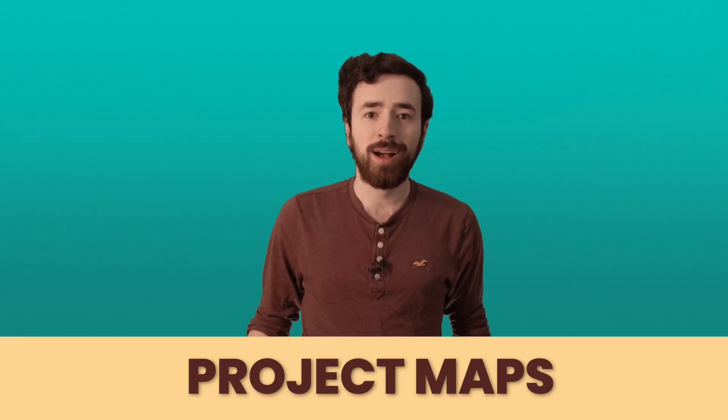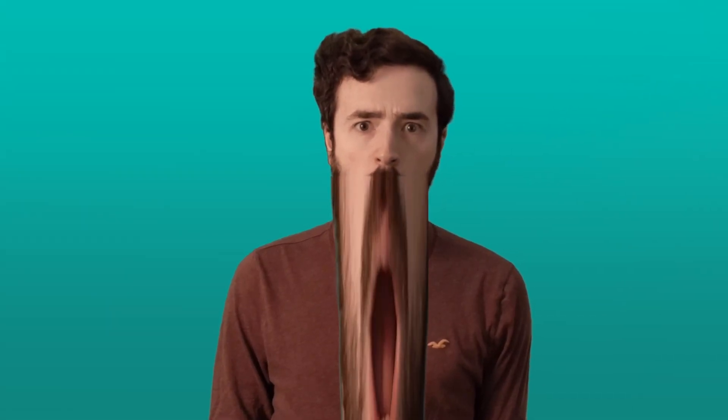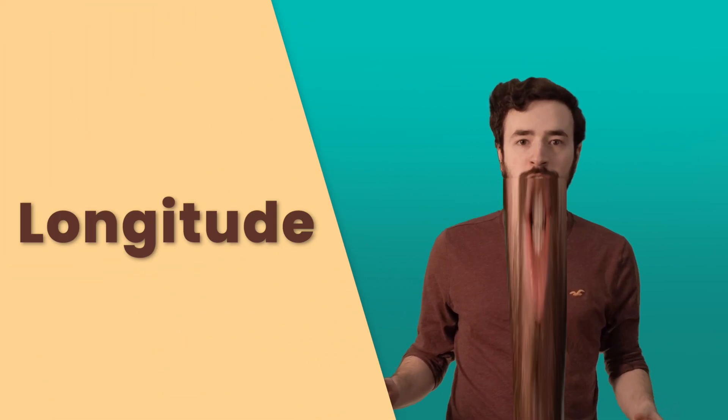Hey everyone! I'm so excited that you're back and joining me again for Project Maths. This felt like such a long time since I've seen you all. That actually has something to do with what we're learning about today. Today we're gonna be going over latitude and longitude.